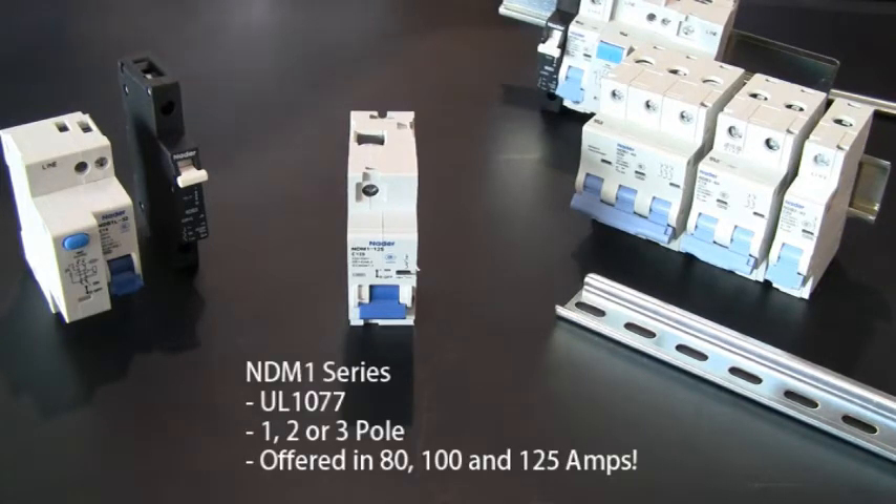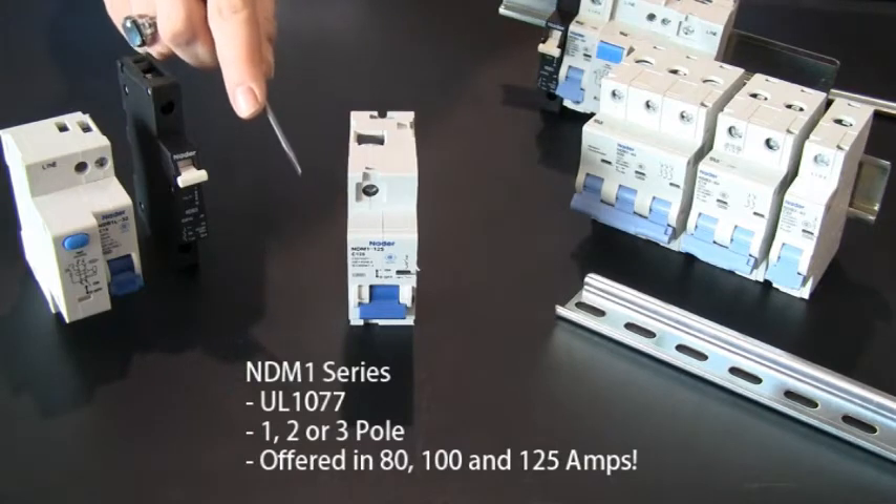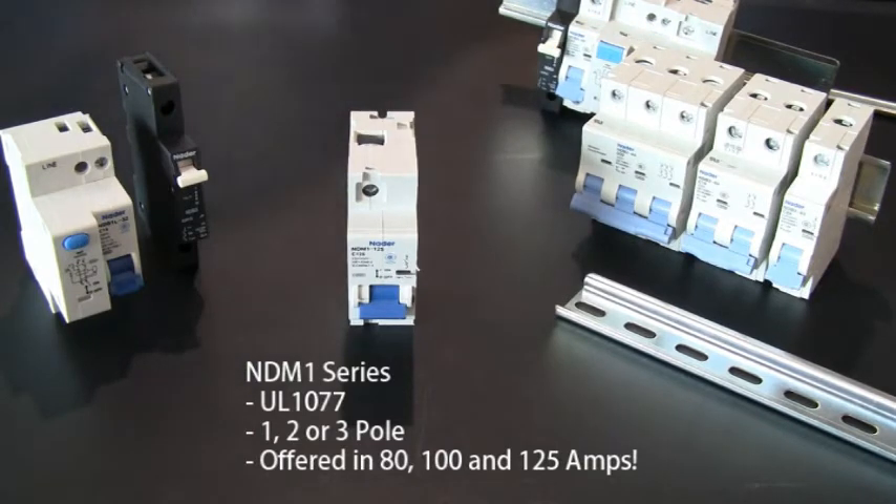ASI has our NDM1 series, which are UL 1077, 1, 2, or 3 pole, and are offered in 80, 100, and 125 amps.